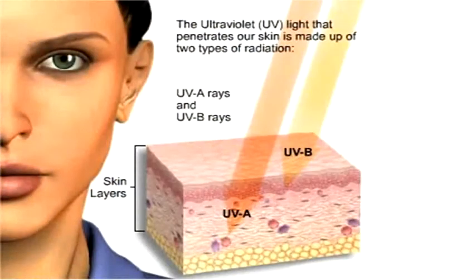The UVA and UVB rays penetrate into the dermis and it damages the DNA of the cells. This causes sun damage, pigmentation and even wrinkles.